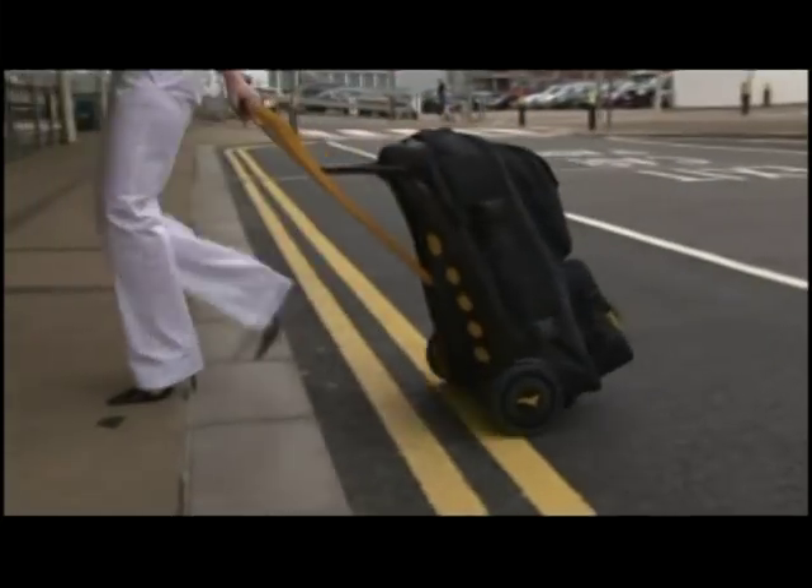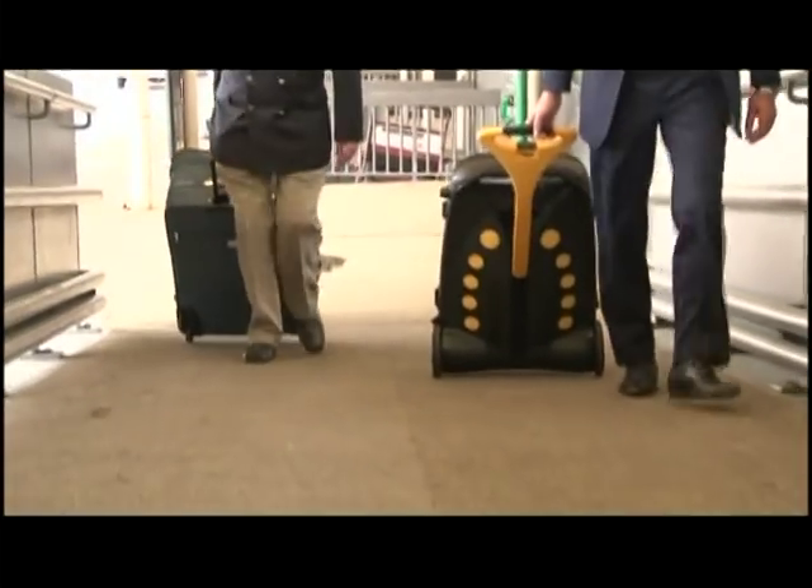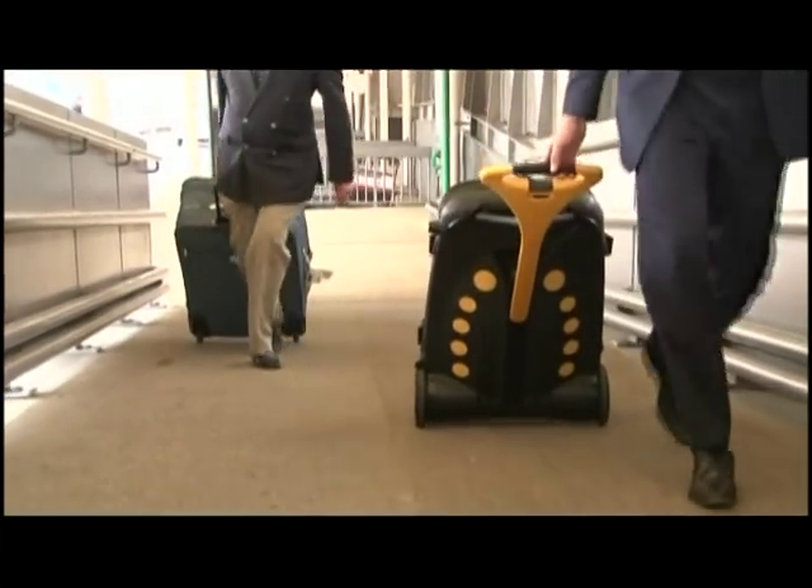Its motorized wheels assist when going up curbs, steps and gradients, making it a lot easier to handle than other luggage.